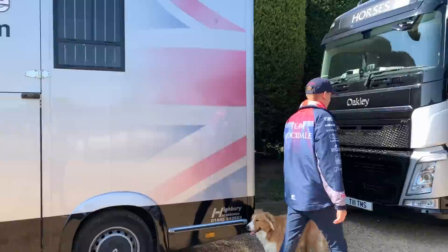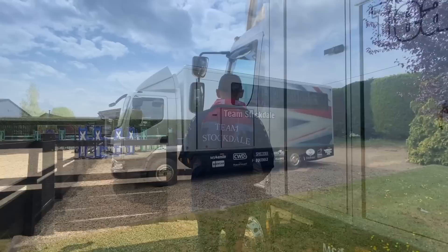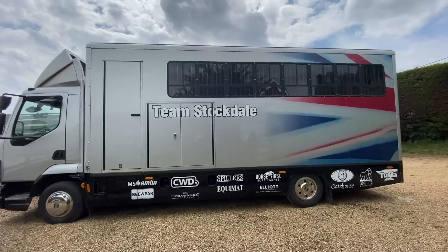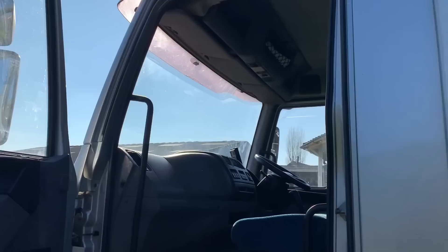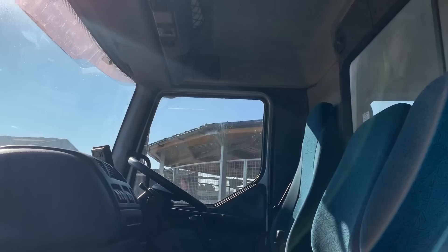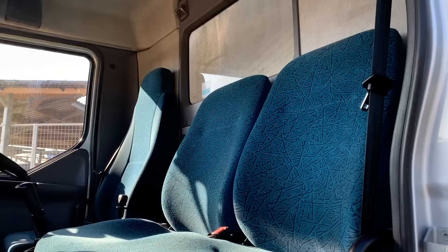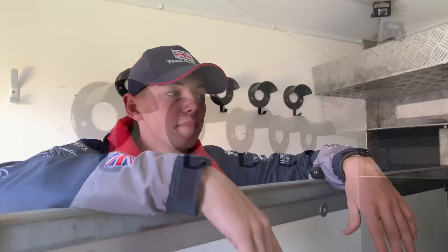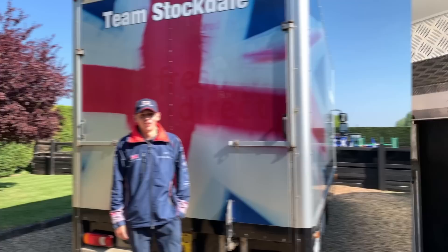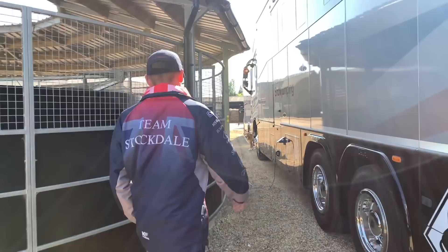This is the middle lorry — we call it our work wagon. If we're going to a day show and not taking too many, maybe three or four horses, this is usually what we take. The inside is a bit dated and it's done plenty of miles, but it's purely for travelling the horses — no living quarters. It has saddle racks, bridle hooks, and a top shelf for storage. It gets plenty of use for our normal national shows and does the job fantastically. Now we'll head over and check out my favourite bit of kit on the yard — the big lorry.